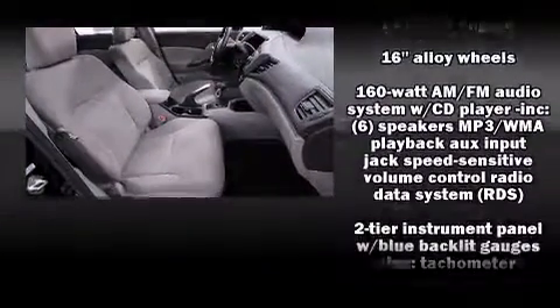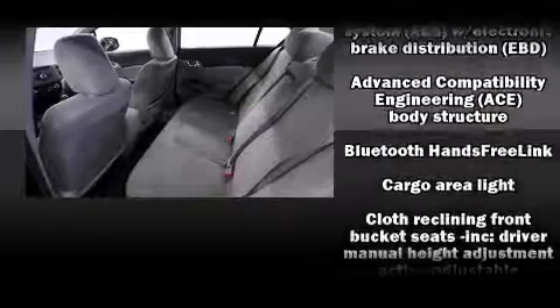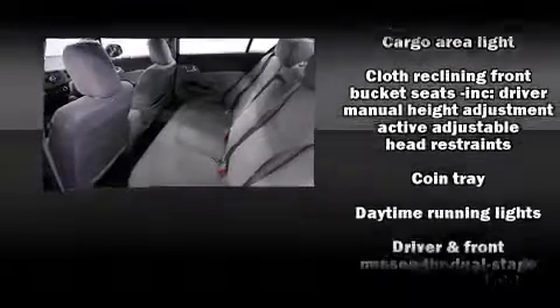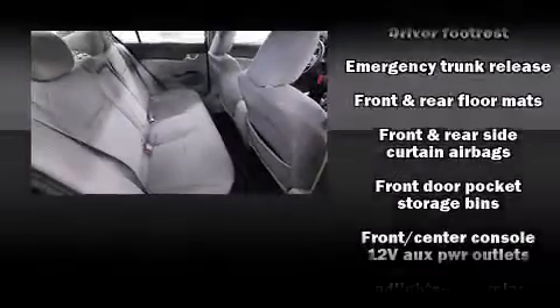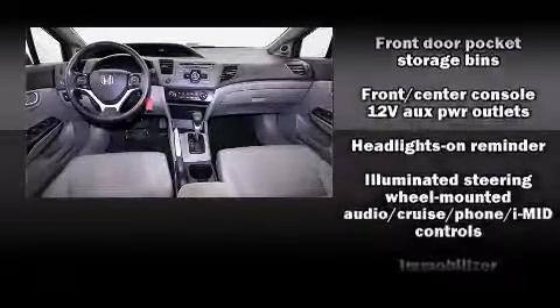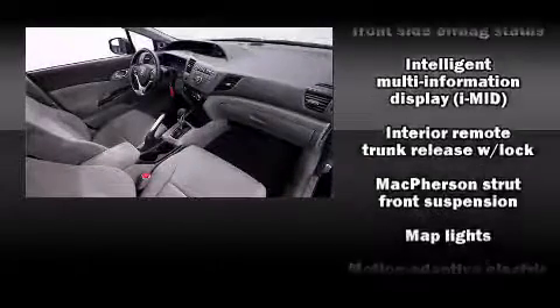Honda ensures the safety and security of its passengers with equipment such as head curtain airbags, front-side impact airbags, brake assist, and four-wheel disc brakes with ABS. Electronic stability control ensures solid grip atop the road surface, no matter how challenging the driving conditions.